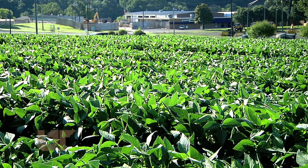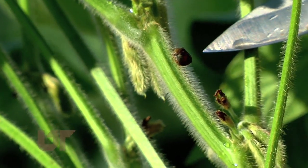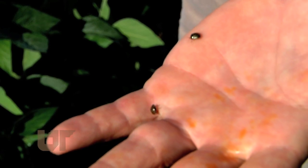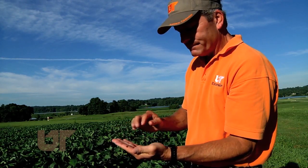Stewart says the bugs can reduce soybean yields by 70 percent in some fields. Other charming qualities — they also stink and stain. But the encouraging thing is once the bugs are identified, they can be controlled. It's relatively easy to control with insecticides. The downside is it tends to come in at a time and on a crop where we don't normally have to do a lot of spraying, so it's a new pest we have to watch for.